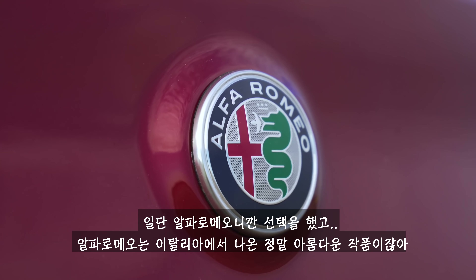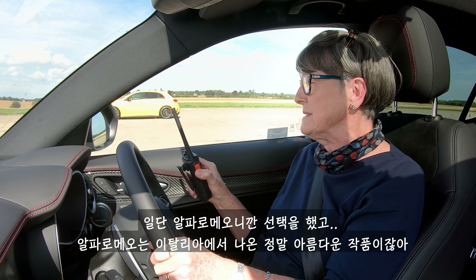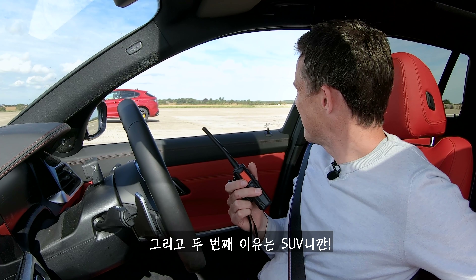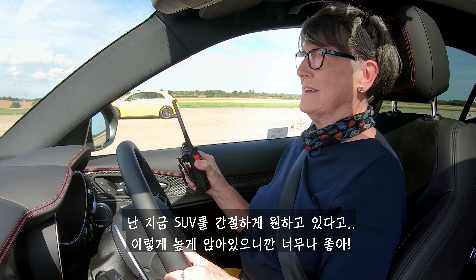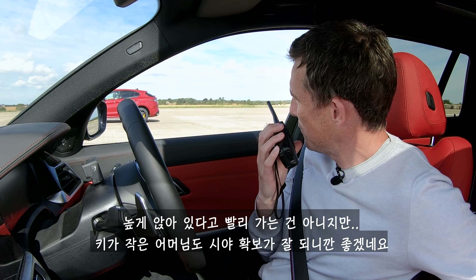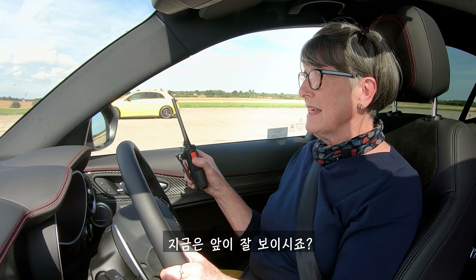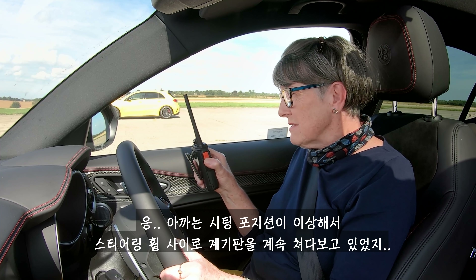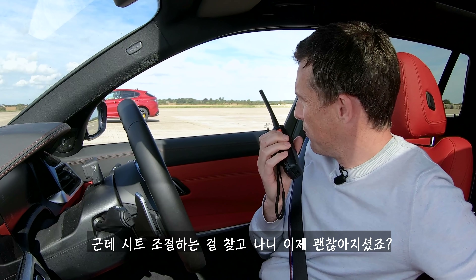Why did you choose it? 'Firstly because it was an Alfa and they're supremely beautiful Italian jobs. But secondly because it's an SUV, and I hunger for an SUV. It's lovely being up high here.' I don't think that's going to make you go any faster, but you do get a good view out, especially when you're a shorty. 'Yes, I did start off by looking through the steering wheel — you know that little gap.' Then you figured out where the seat controls are and now you're all fine?